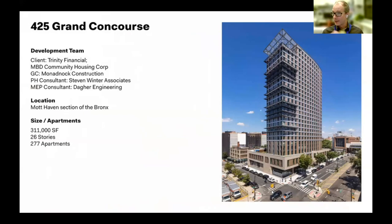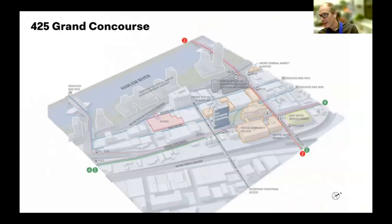425 Grand Concourse is the densest of all three — 277 units, over 300,000 square feet. I'll admit this one is pretty close to being my favorite project. One of the key things: the site was designated to Trinity and our design team through a competitive RFP process issued by New York City in 2016. Trinity decided to incorporate Passive House to address a real environmental inequity.